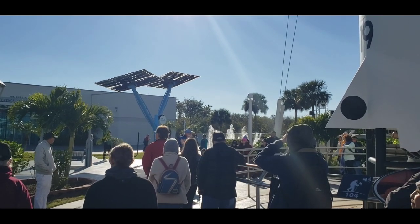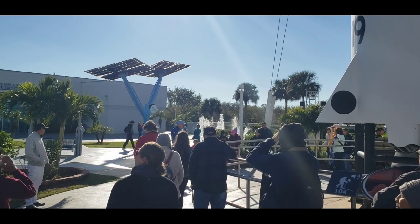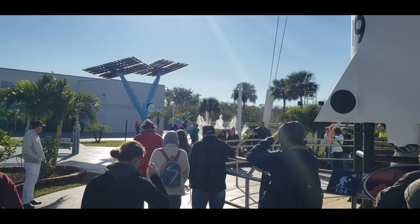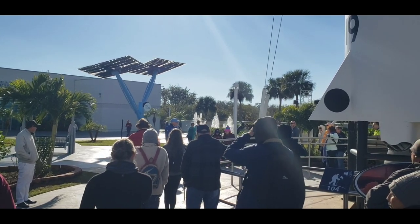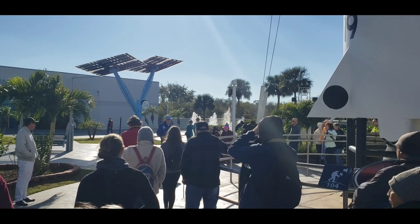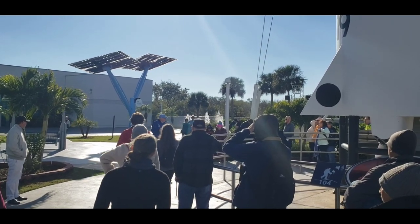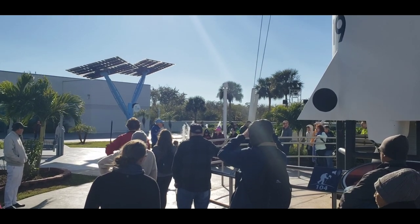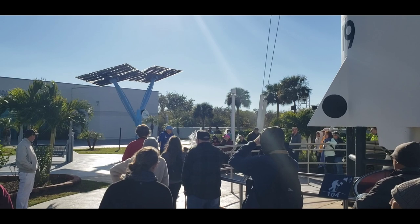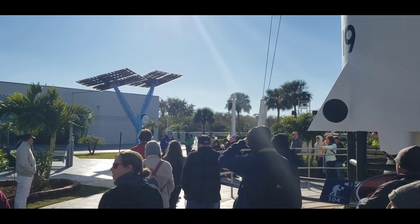They put a man into space and the engineers at NASA were ecstatic, patting themselves on the back. But just 20 days after that launch, President Kennedy went in front of Congress and issued a goal: we are going to put a man on the moon and return him home safely in this decade. And all the engineers at NASA thought — we've only sent one guy 300 miles to the Bahamas, and now he wants to put a man on the moon and bring him back in seven years. It took quite a while for them to wrap their heads around that concept.